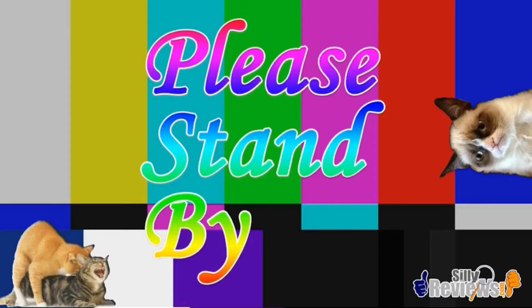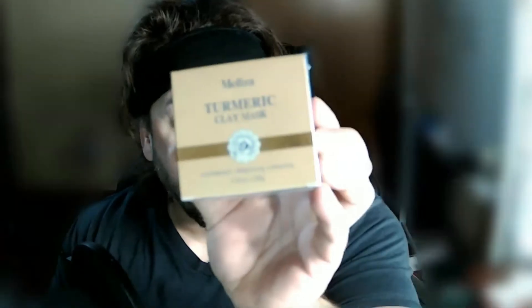Hello everybody, Ryan here at Silly Reviews. We're gonna review something kind of wacky, something kind of cool — this is a turmeric clay mask. The company is Meliza, M-E-L-I-Z-A. On the front it says anti-blemish, brightening, and repairing. Let's give this a try.